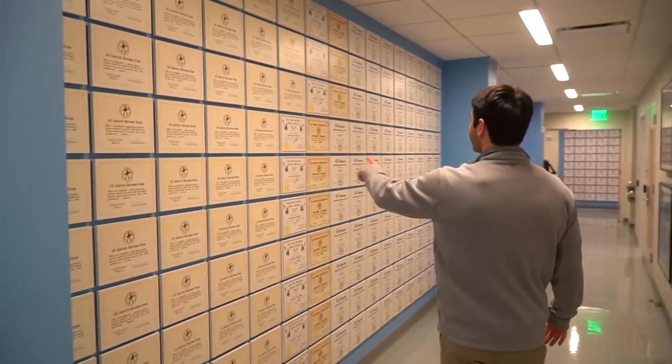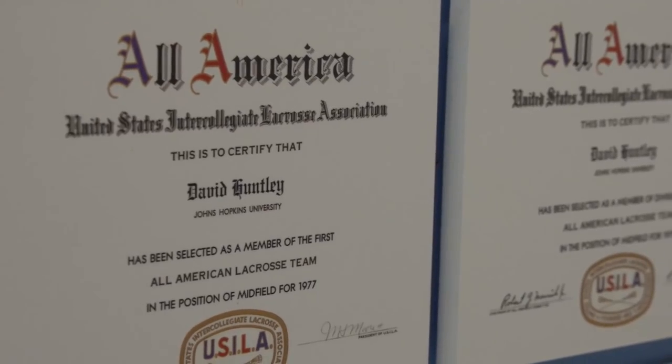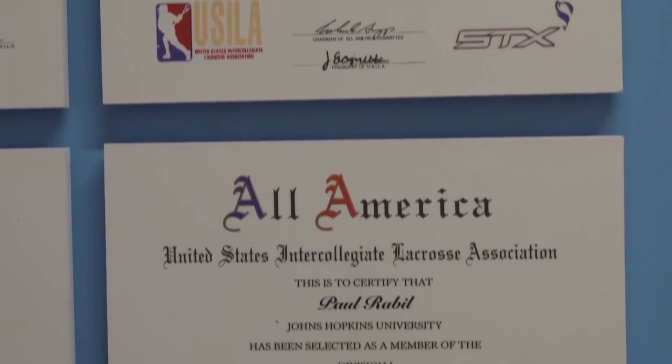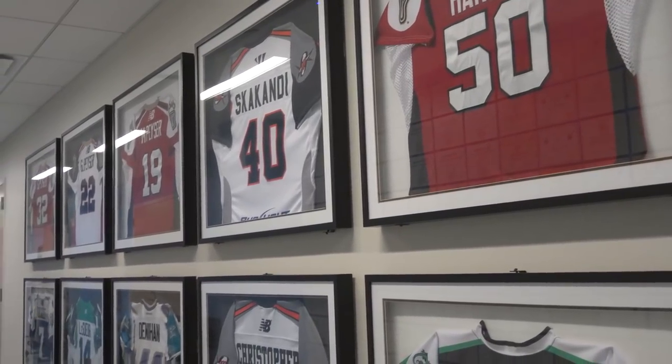This hallway they've got all the All-American teams — really cool. Some of these date back to 1936, 1935. It's just crazy how long the program has been around. On this side of the wall they've got a selection of some pro jerseys as guys have come through.